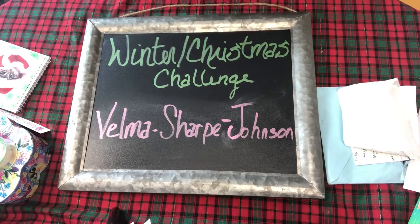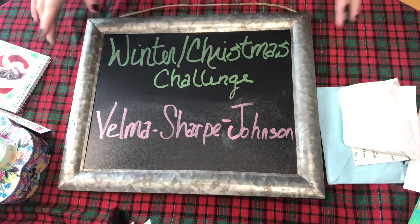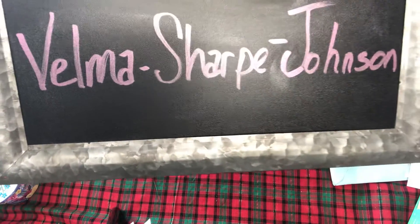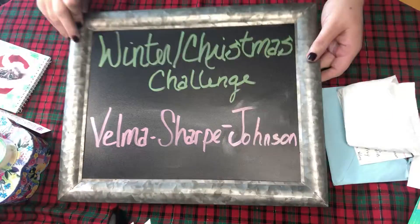Hi everyone, it's me Midge, back again with another winter Christmas challenge entry. This one is for Velma Sharp Johnson — here's her YouTube name. She has a YouTube channel and she is new to crafting. I just subscribed to her probably three weeks ago.